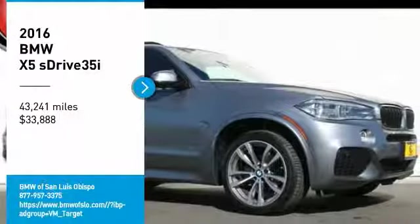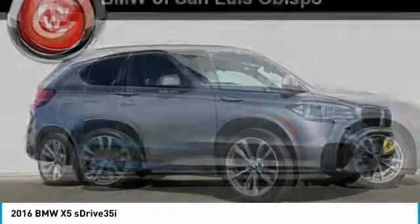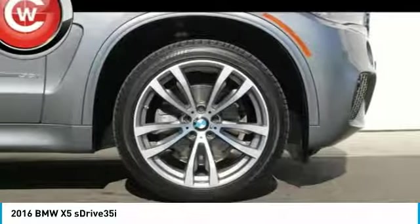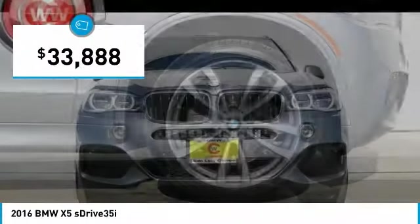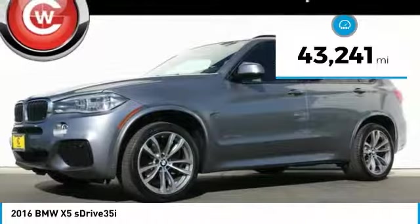We are pleased to show you the 2016 X5. The BMW X5 is an award-winning performance, space, and efficiency vehicle and is priced below $35,000. This vehicle has less than 45,000 miles.